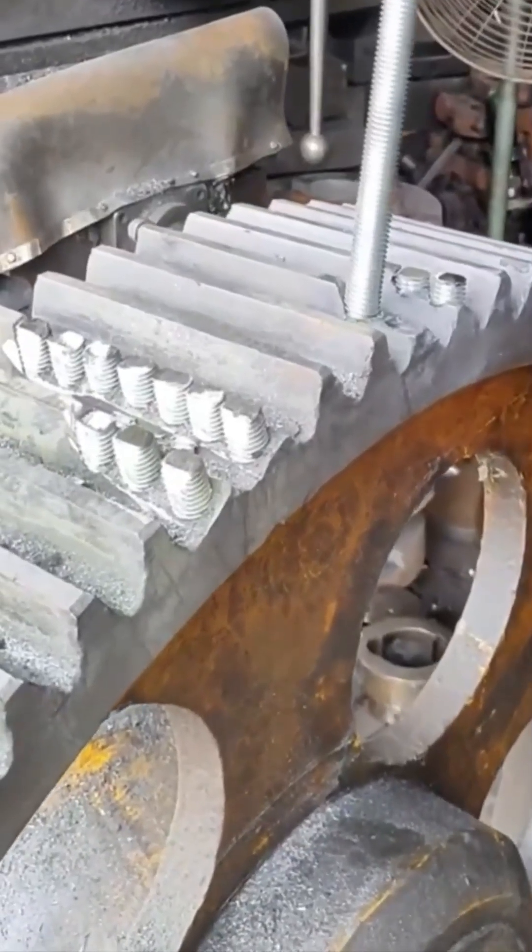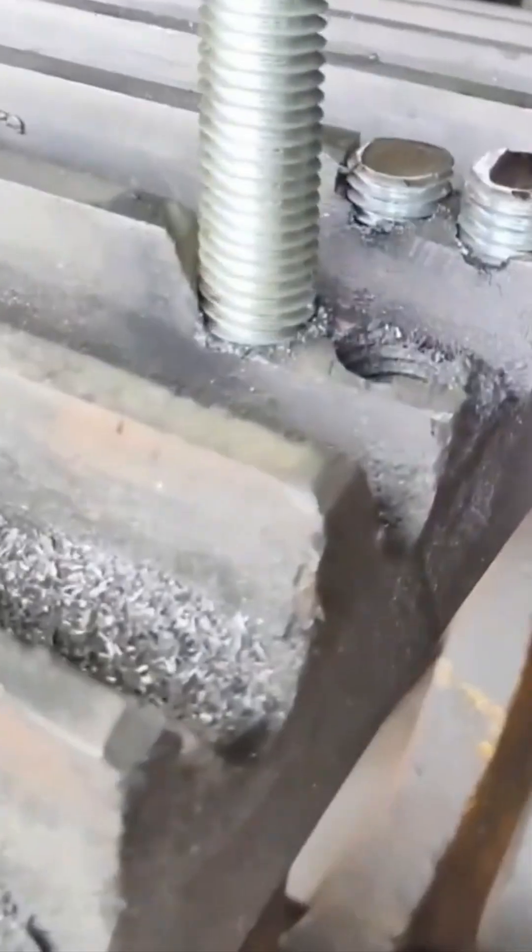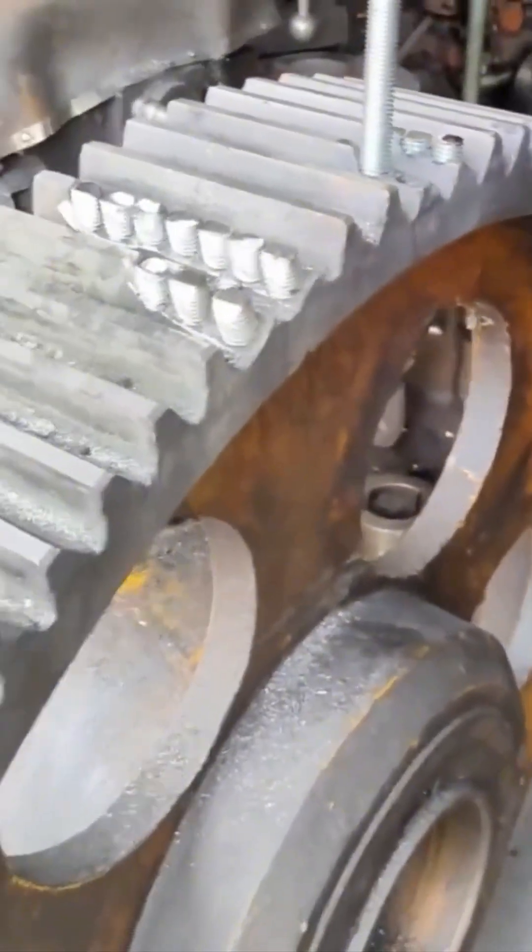Huge gear teeth, worn thin, are rebuilt groove by groove, restoring decades of dependable mechanical bite.